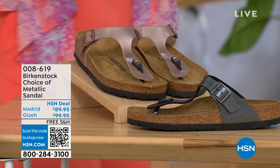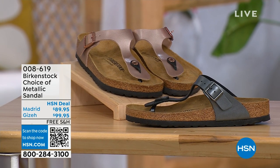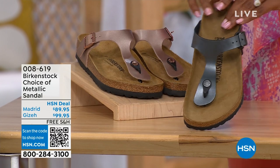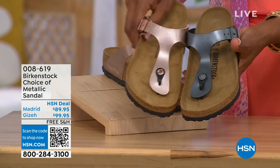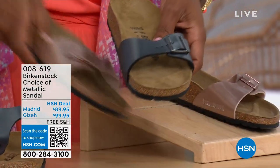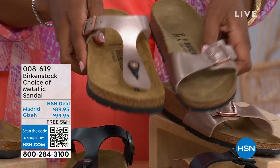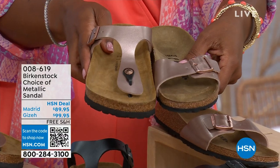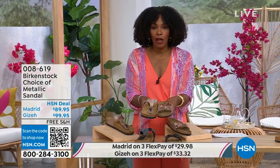Let's move on over to our next options because we have a full hour of Birkenstock this afternoon. We've got the choice of black metallic or copper metallic, and not only the color choice but also the style. This one is called the Giza and it goes between the toes — very popular. And this one is called the Madrid, the original, in black metallic or copper metallic. Giza goes between the toe; Madrid does not — it's a really great slip-on. Same sizes, five to eleven and a half, and shipping is free with flex pay available.